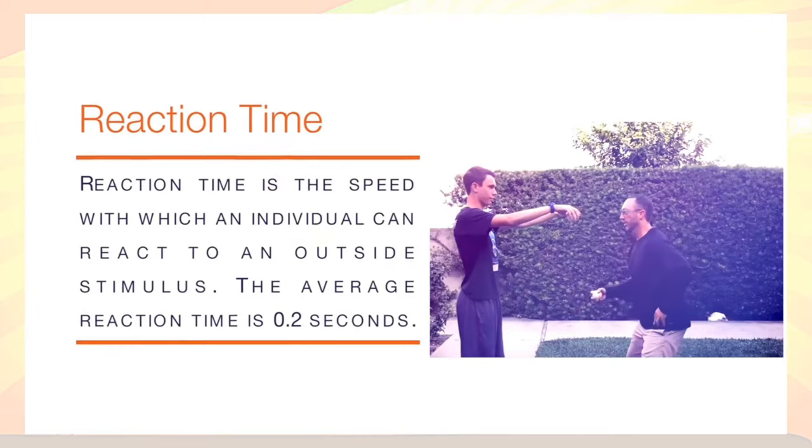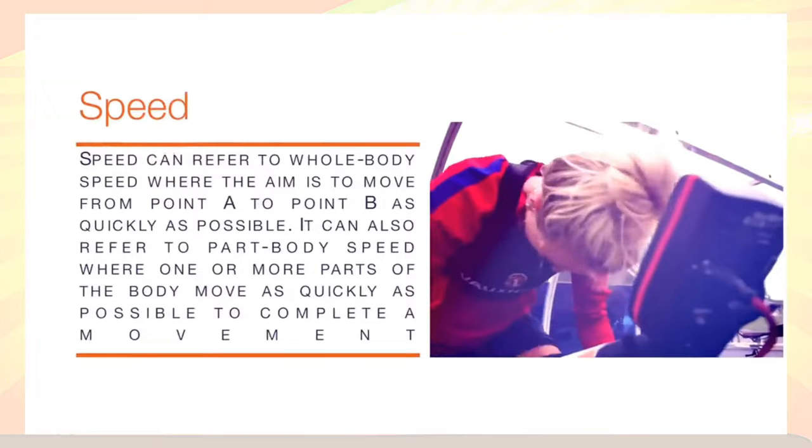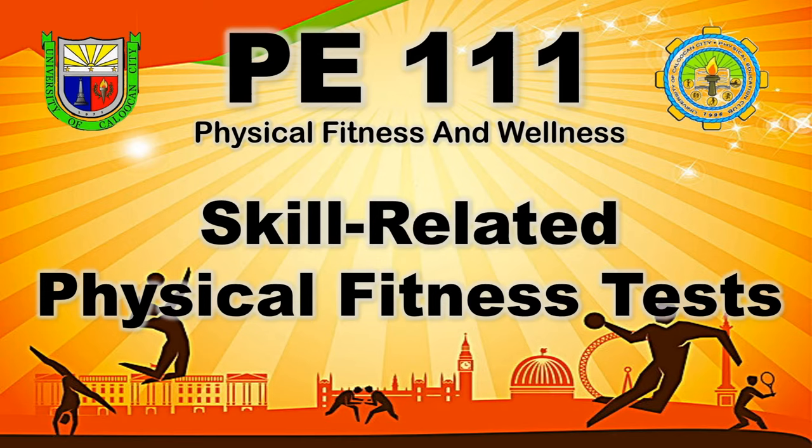In swimming, reaction time is the ability to respond to an external stimulus. Speed is exactly what you think it is — it's how fast you can move, or how fast the implement you are using can move.